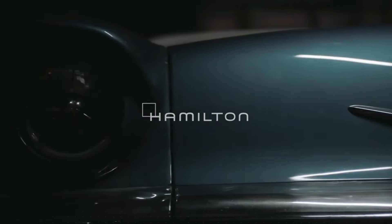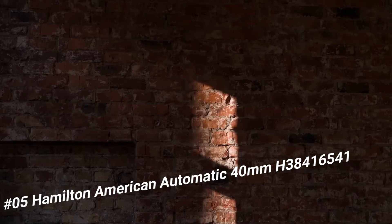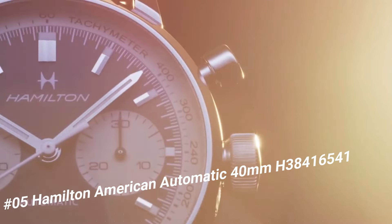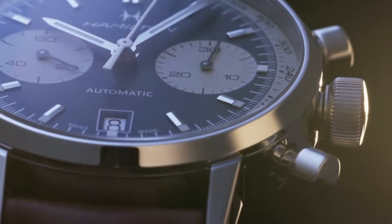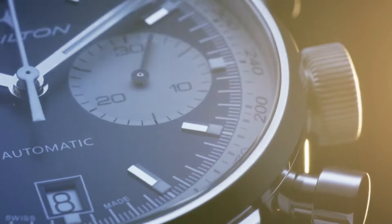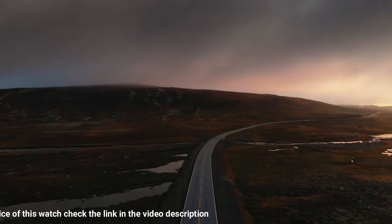Number 5: Hamilton American Automatic, 40mm, H38416541. Item shape round. Dial window material type: anti-reflective sapphire. Display type analog, clasp type buckle.